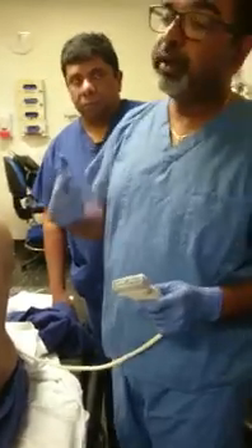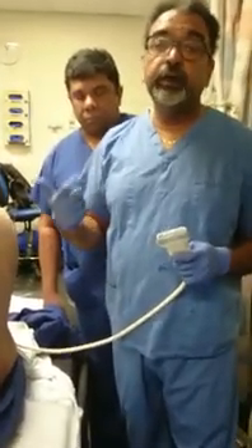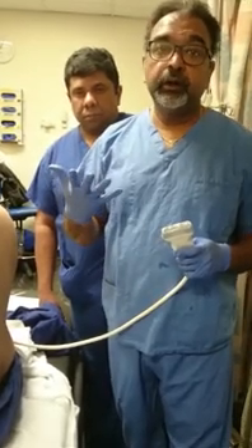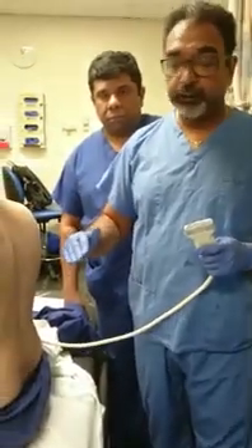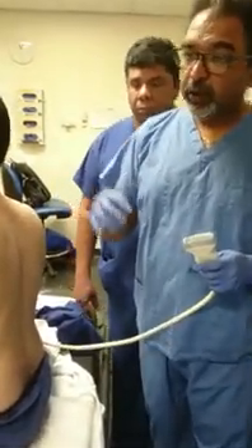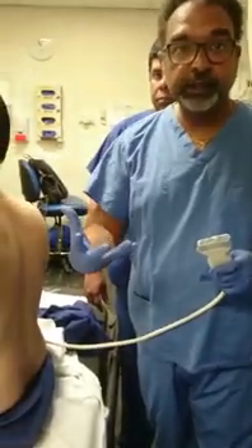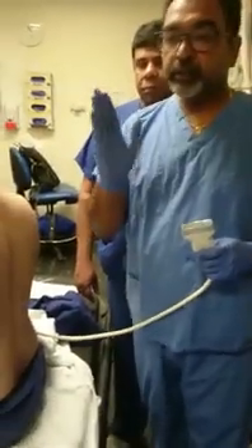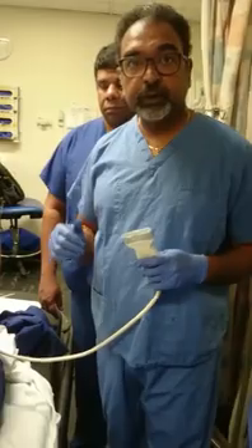What we are trying to do is, if you do an erector spinae block, the indications are breast surgeries, which is very good for that. And I do it quite frequently for gallbladder surgeries, but you have to do it lower down. Those erector spinae blocks were devised because paravertebral block causes a lot of complications — pleural, pneumothorax, and all sorts of things. Erector spinae, if you give higher volume, it also goes into the paravertebral space quite a lot.